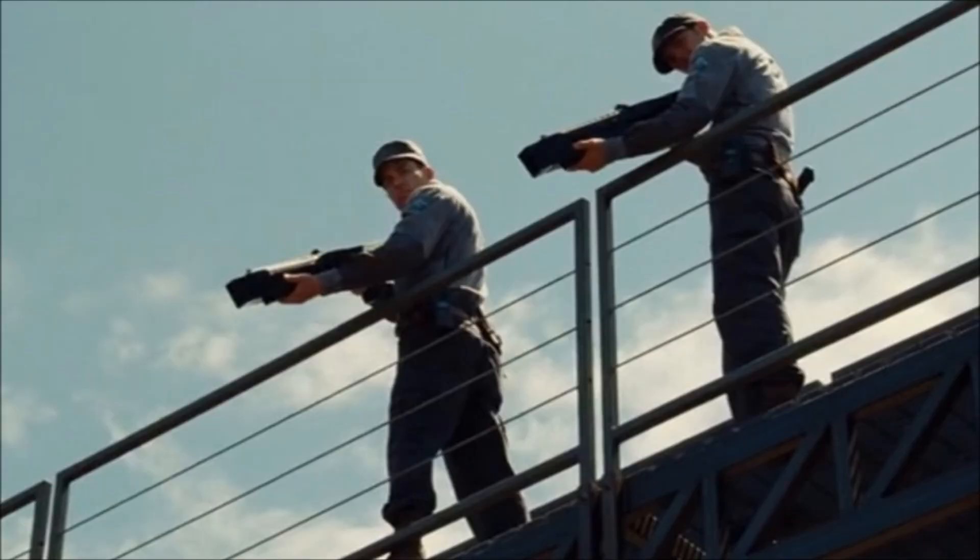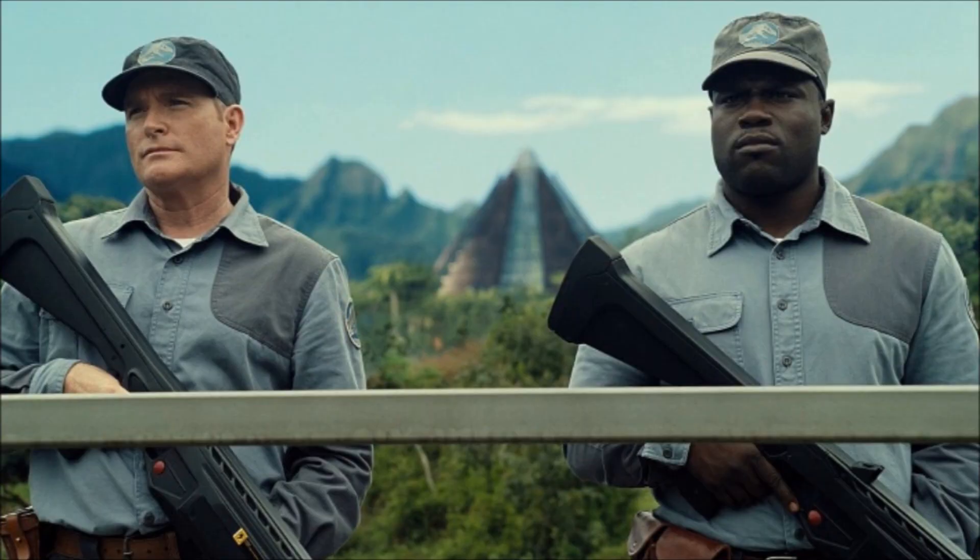The first time you see these park rangers in Jurassic World, you can barely see their uniforms, but they're on the catwalk when Chris Pratt enters the raptor containment trying to rescue his co-worker. There are two of them on the catwalk, and Chris Pratt tells them don't fire, don't shoot. That's the first time you see them. You get a much better shot of what they look like when the two boys hotwire the Jurassic Park jeep, and they're trying to drive it through the perimeter wall of Jurassic World. There are two Jurassic World park rangers on top of that wall, and they let the boys through.